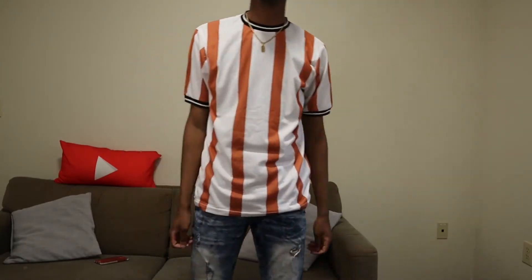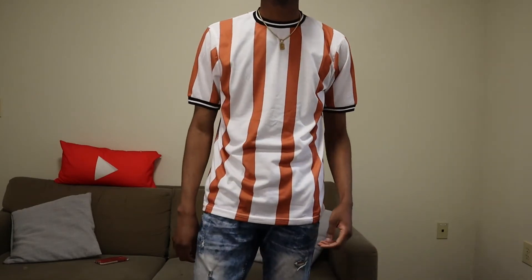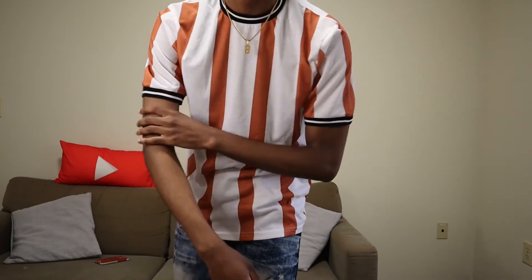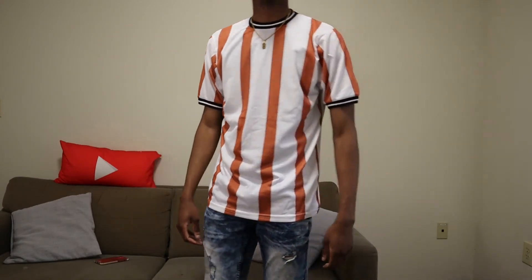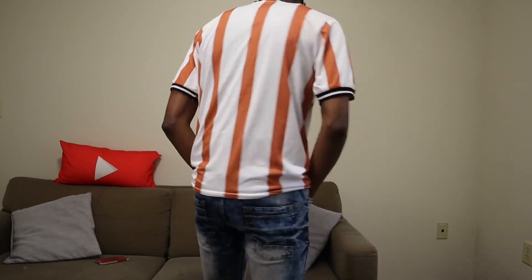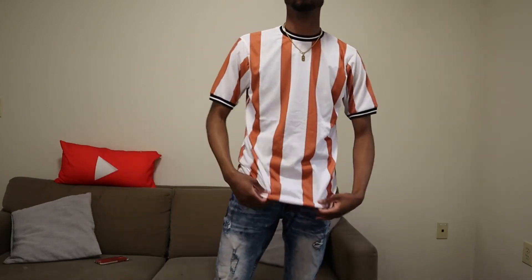And finally, this is that fourth shirt — the rust vertical stripe. Around the sleeve as well as the collar it kind of grips your neck and arms, so if you have a big head you might struggle putting this on. But this is what it looks like — actually, I really like this. This is my favorite of the four, and the Brooklyn split tee is my second favorite.